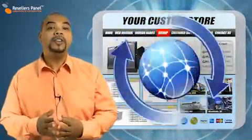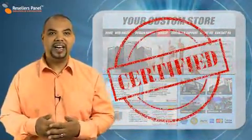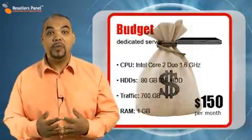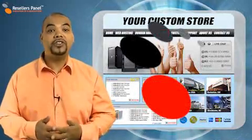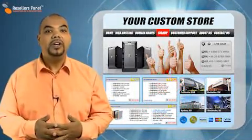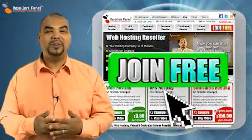At Resellers Panel, we are always working hard to help you make money and become a successful reseller. With our huge range of products and services, you have many different ways of making money, and our affiliate scheme is yet another great solution to add to your reseller store. So sign up today and make money from home with resellerspanel.com.